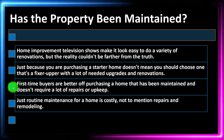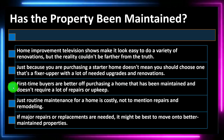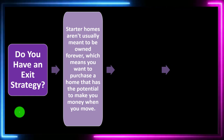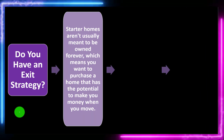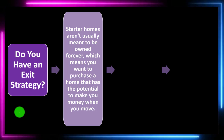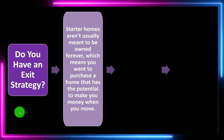Routine maintenance for a home is costly, not to mention repairs and remodeling. If major repairs or replacements are needed, it might be best to move to better-maintained properties. Question five: do you have an exit strategy? Starter homes aren't usually meant to be owned forever, which means you want to purchase a home with the potential to make you money when you move. If you're buying a starter home, you may be purchasing something smaller without the features you'd want long-term, planning to move after about five years.